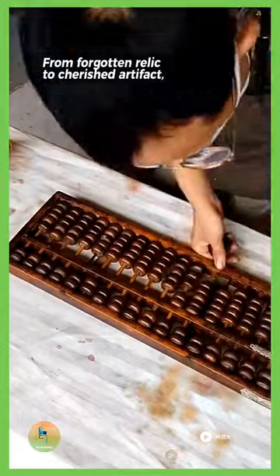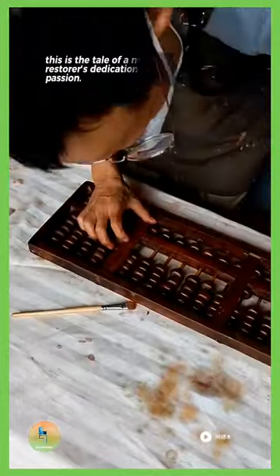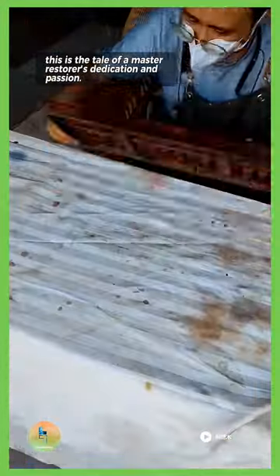From forgotten relic to cherished artifact, this is the tale of a Master Restorer's dedication and passion.